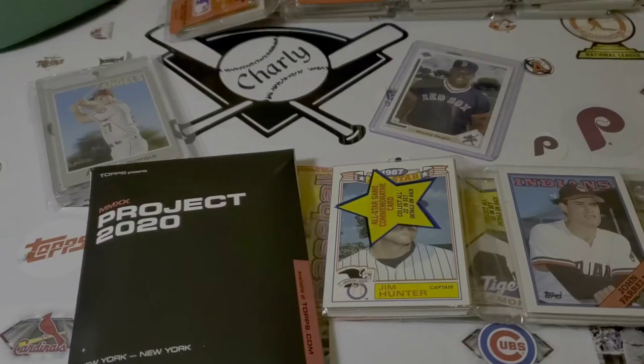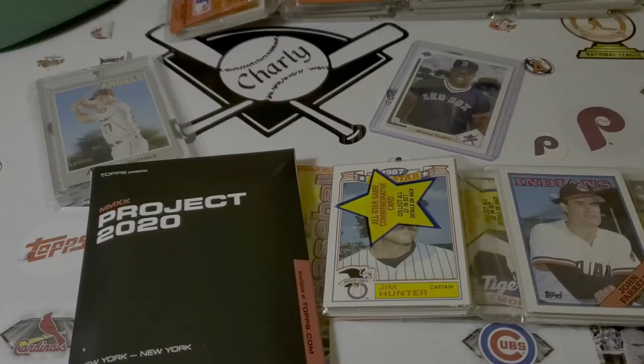Hello everybody, Charlie's Cards here. Another fabulous day for baseball cards. That's right, that's what we're here for, that's what it's all about. That's why we have mail day too — who doesn't like to get baseball cards in their mailbox? Someone that doesn't collect baseball cards probably. But I do, and I sure like it when the mail person comes and stuffs baseball cards in my mailbox.